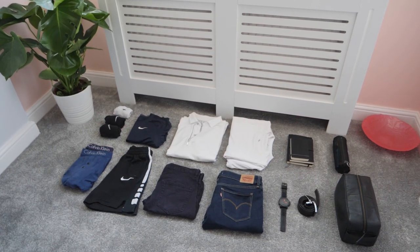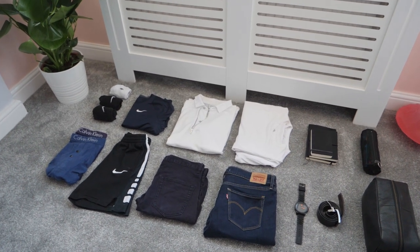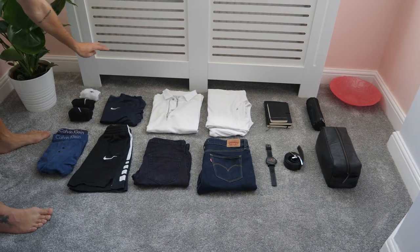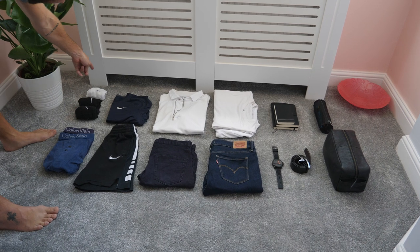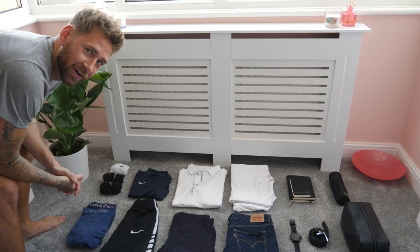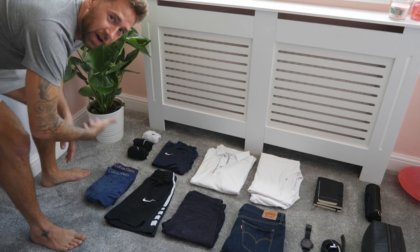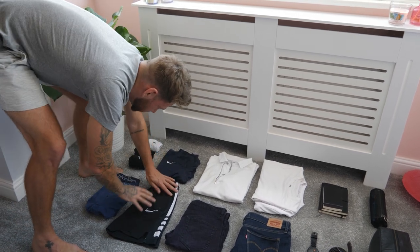I thought it'd be a good time to show you guys what I packed as a minimalist going on a weekend trip. First off, I'm going to be taking three pairs of socks — two black pairs and one white pair. Two pairs of boxer shorts. I normally take three just in case, but since we're only going for two nights, two is fine.